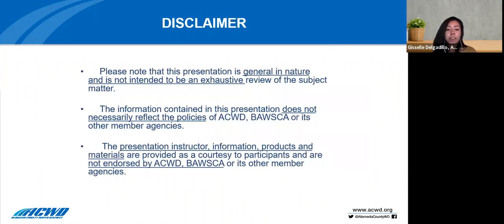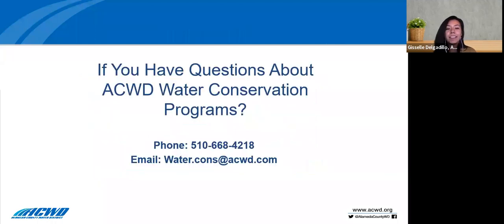A quick disclaimer: this presentation is general in nature and not intended to be an exhaustive review of the subject matter. The information does not necessarily reflect the policies of ACWD, BAWSCA, or its member agencies. If you have any questions about ACWD's drought restrictions or water conservation programs, please feel free to give us a call or send us an email. You can also put questions in the Q&A chat box.